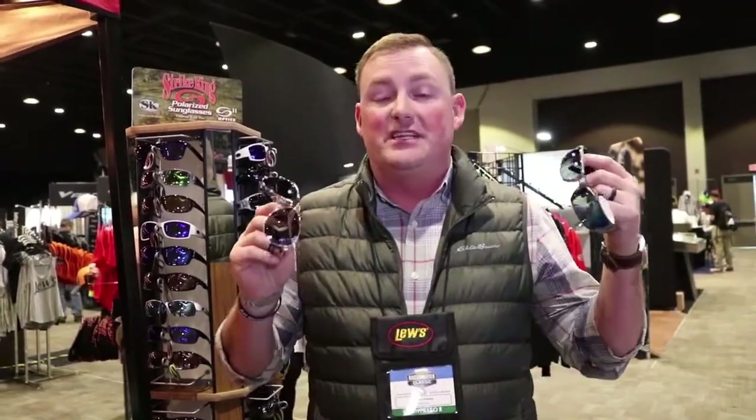Number one, we're known for fishing lures, but let me tell you something that we put a lot of time, effort, and energy into designing, creating, manufacturing, and making available to fishermen — and that's our eyewear line. We have two lines of eyewear: the SK Plus series and the S11 series.